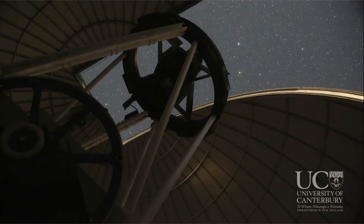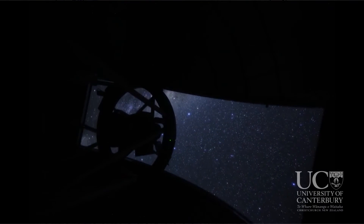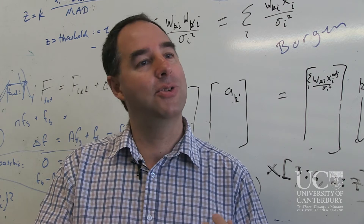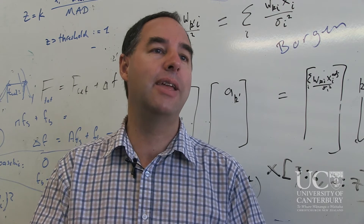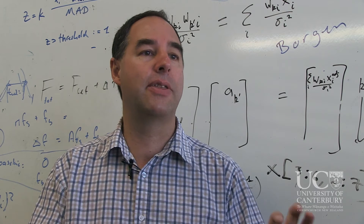In fact, only about one in every million stars is having that happen to it at any one time. But if we monitor and analyse those signals very closely, we can sometimes detect the presence of planets around the star that is the lens star.